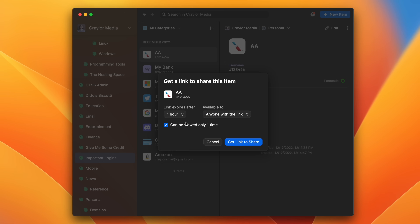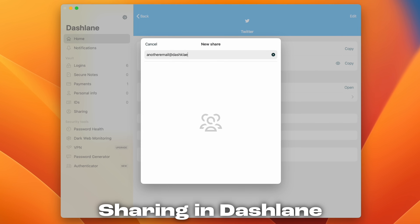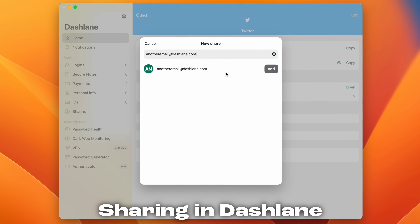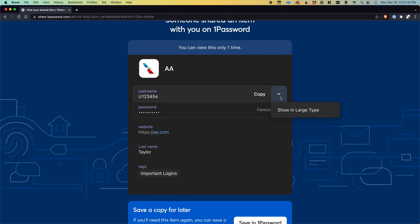Another game-changing feature is the ability to share a public link to a login item. In many password managers, the only way to share a password is by sharing it with another user who has an account on that password manager, and you end up just copying a password and pasting it in a text thread or email, which is not secure. So 1Password allows you to generate a link which can be viewed one time or multiple times within a given time period, share that link with others so they can securely copy it, log into whatever they need, and then the link expires in due time.